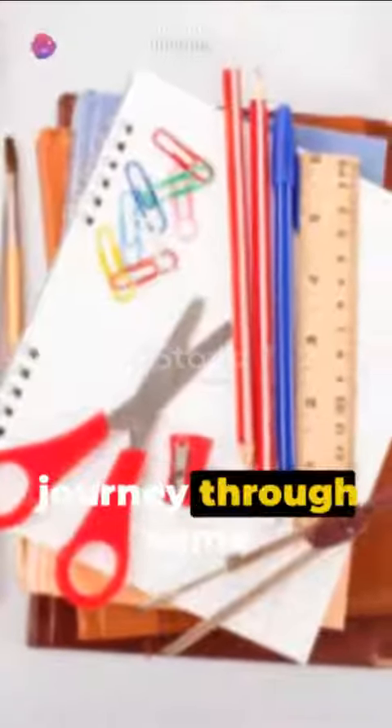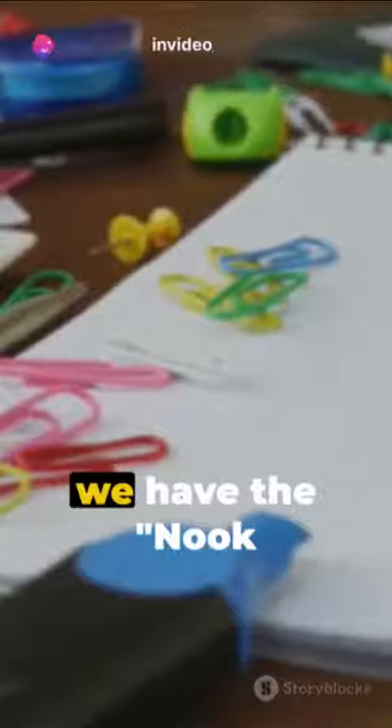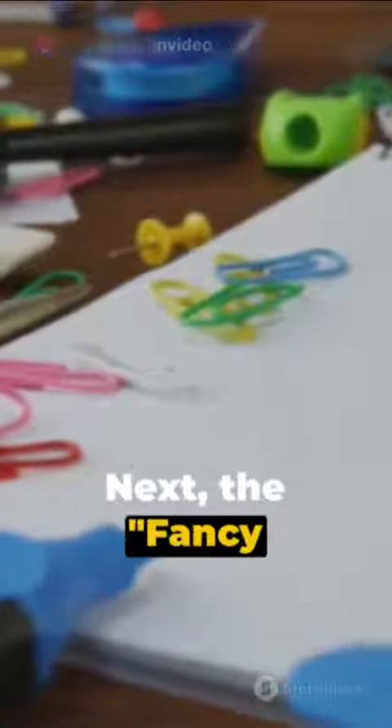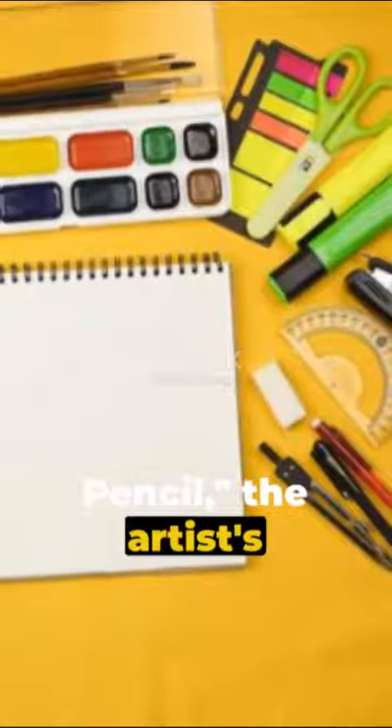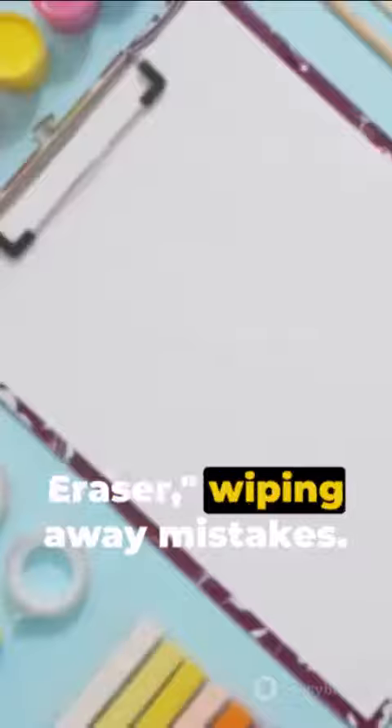Welcome to a swift journey through some classic school objects. First off, we have the nook book, where stories unfold. Next, the fancy pencil, the artist's first choice. Then, the jolly eraser, wiping away mistakes.